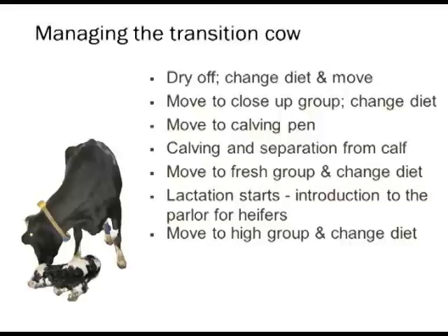She's then usually moved to a maternity or calving pen, sometimes hours before she calves, sometimes two days before, because we aren't always sure when she's going to have her baby. Then she calves, is separated from her calf, and often moved to the fresh group — again, another change in diet. Lactation starts, and for first-time calvers it's often the very first time they're introduced to the parlor. On larger farms, the fresh group may then be moved to the high group two or three weeks postpartum, with yet another change in diet.